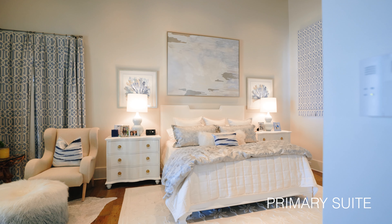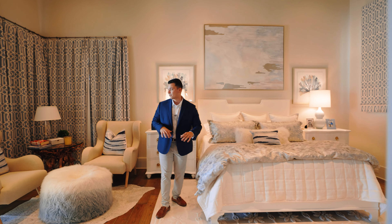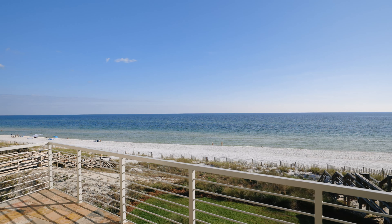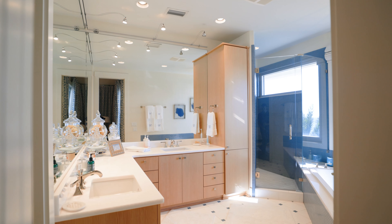As we come into the primary suite, it's a grand size with super tall ceilings — a king-size bed feels more than comfortable in this space, and there's a full seating area off to the right. I talk about views throughout this house, but one of the craziest views is actually right here in the primary ensuite bath from the tub.